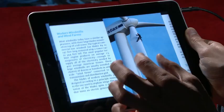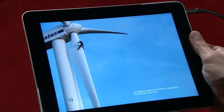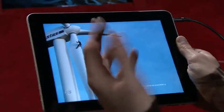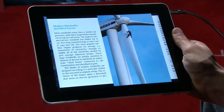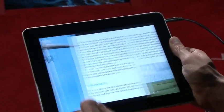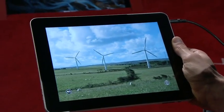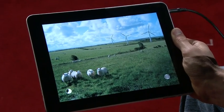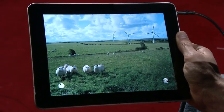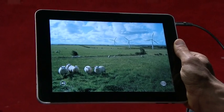Anything you see in the book, you can pick up with two fingers and lift off the page and open up. And if you want to go back, you just fold it back up and put it back on the page. You pick it up and pop it open. Al Gore will walk you through and explain the photos.